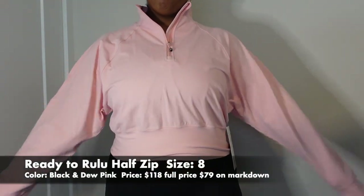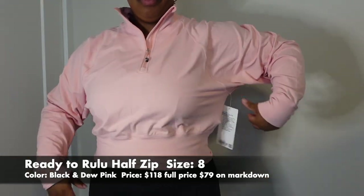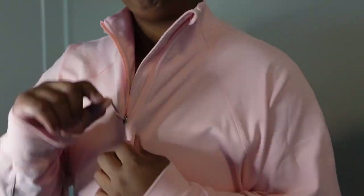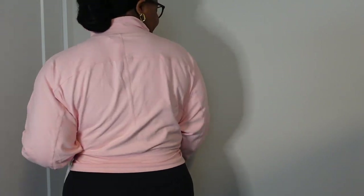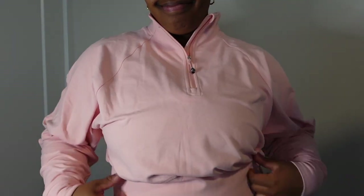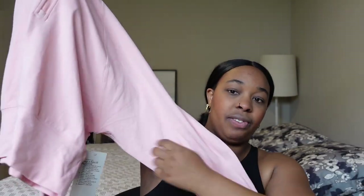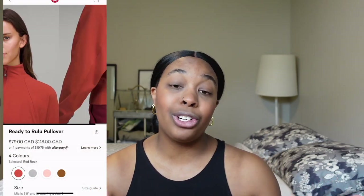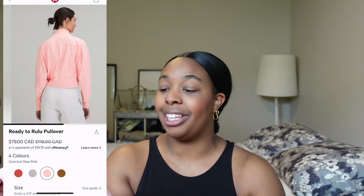The next item is the Ready to Relu half-zip pullover, which I got in dew pink and in black. I've been loving half-zips recently. This is beyond soft — it is so ridiculously comfortable. It is a relaxed fit, a little bit looser, but I love that the bottom part kind of cinches in and gives my body a little more shape. Because I'm short, that really helps. I stayed true to size — sizing up caused way too much excess fabric in the armpit area. This is going to be great for warming up or cooling off before or after a workout, or just general lounging.